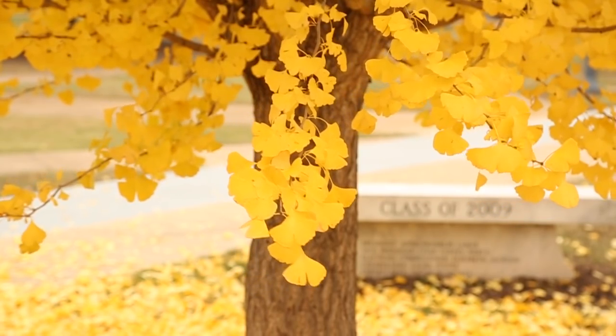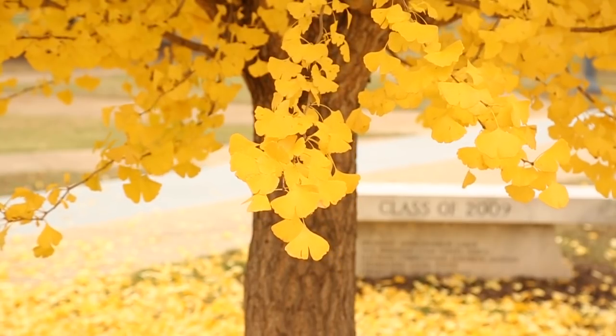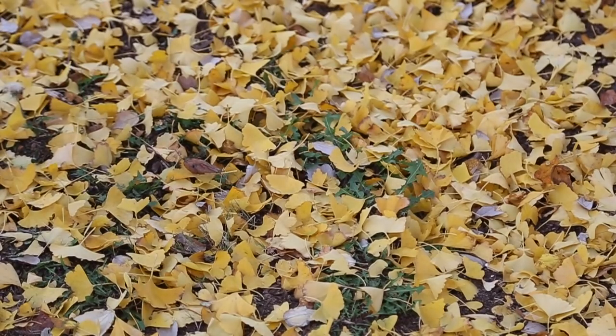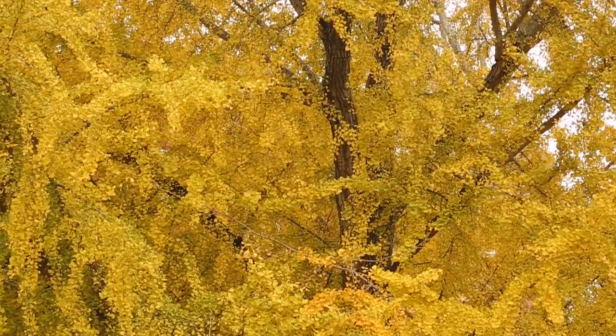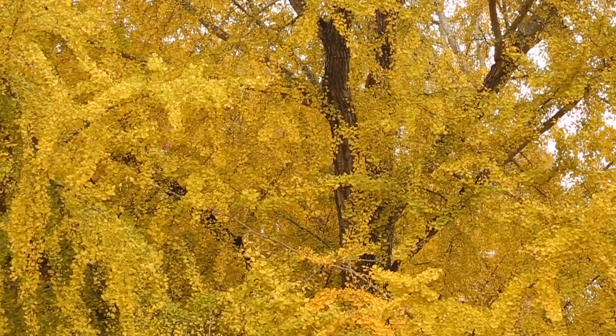Later in the season, as fall hits, the day length gets shorter, things get drier, and it starts to get cooler. Those three things trigger the leaf to shut down and break down the chlorophyll. The other colors that are normally hidden come to the forefront, and now you see yellow. You might even see colorations moving across the leaf as it starts to change color and retract nutrients. This leaf has more xanthophyll, as opposed to this one, which has more anthocyanins.